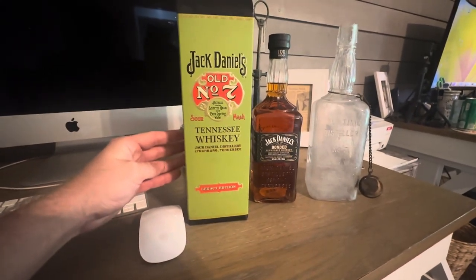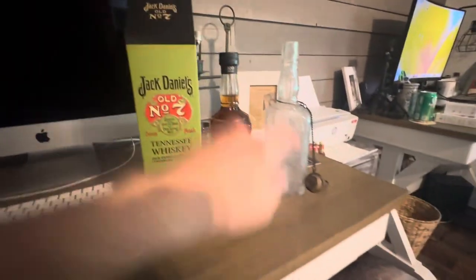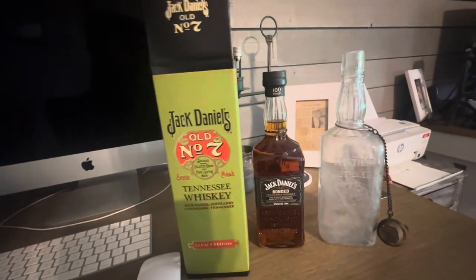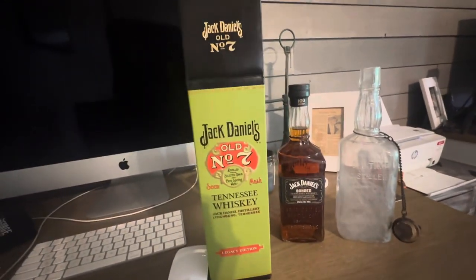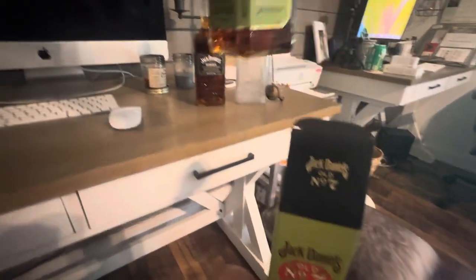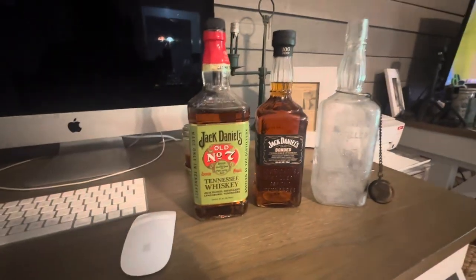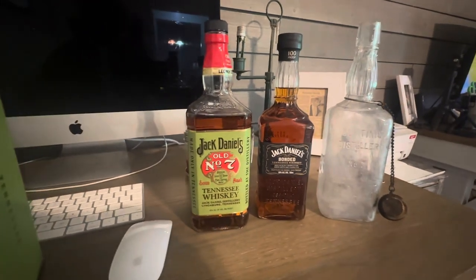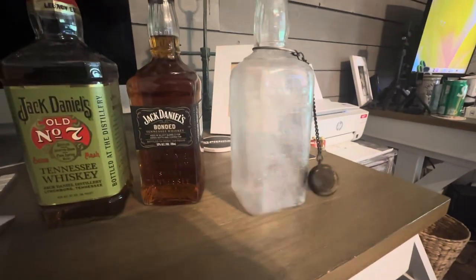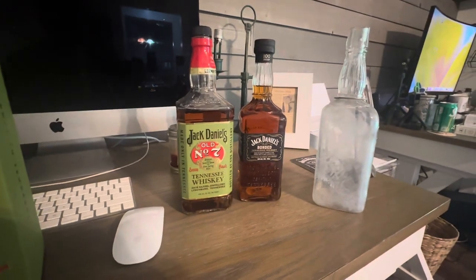It says 'Jack Daniel's Old Number Seven' — this is the original style label that would have been on this bottle right here. They said this is the throwback label. That green colored label right there is what the bottle would have looked like. You'd have had labels on either side, and those labels would have looked like that green color. That's pretty cool.